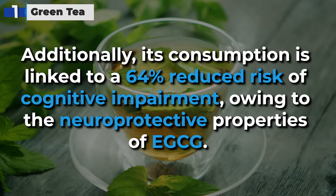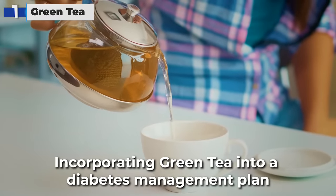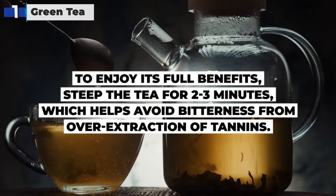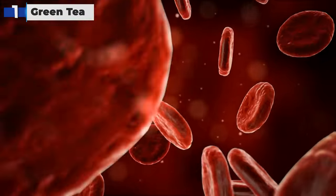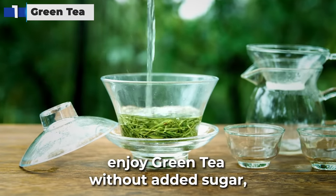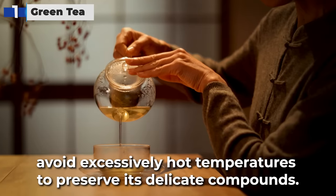Additionally, green tea consumption is linked to a 64% reduced risk of cognitive impairment, owing to the neuroprotective properties of EGCG. Incorporating green tea into a diabetes management plan is straightforward. To enjoy its full benefits, steep the tea for 2 to 3 minutes, which helps avoid bitterness from over-extraction of tannins. Drinking 2 to 3 cups daily is a good balance between enjoying its benefits and managing caffeine intake. It's best consumed between meals to aid in blood sugar regulation without interfering with iron absorption. Enjoy green tea without added sugar, and consider natural sweeteners like stevia if sweetness is preferred. Avoid excessively hot temperatures to preserve its delicate compounds.